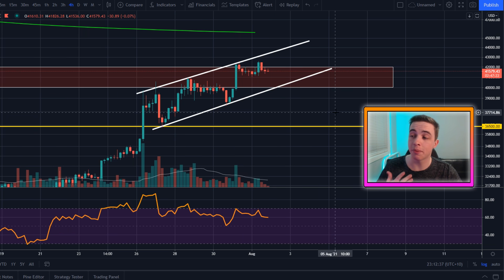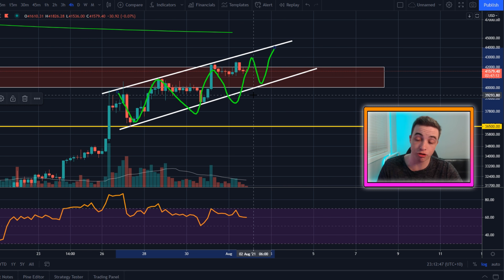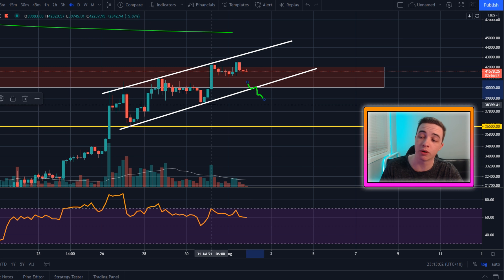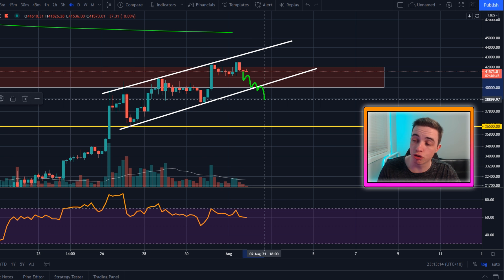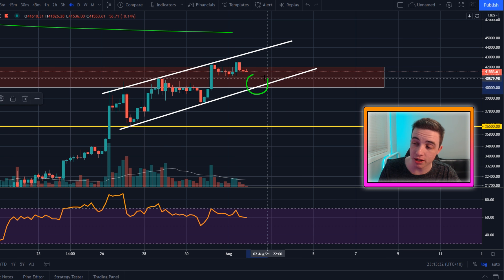Is Bitcoin going to keep heading up in the short term? We're still in a short-term uptrend, technically speaking — the trend is your friend. If we head a little lower, support is coming in at roughly around $40,000 US dollars. If we start breaking below $40,000, and more importantly if we break the previous low at roughly around $38.3K, that's how you know we'd be breaking the short-term uptrend and potentially entering a short-term pullback. I do not expect any major crash anytime soon.